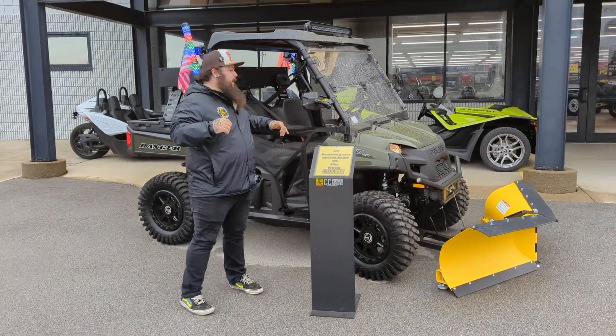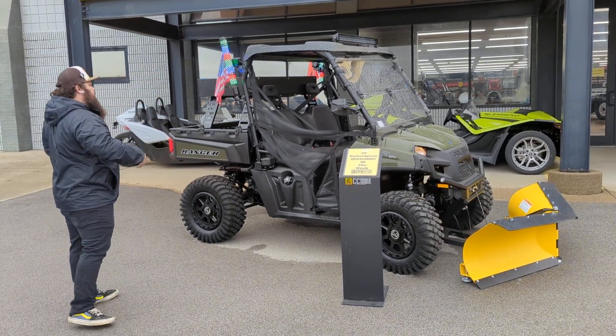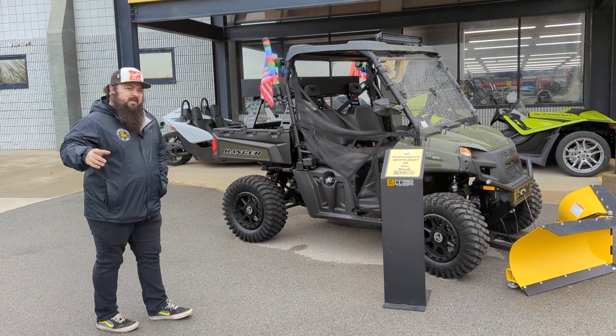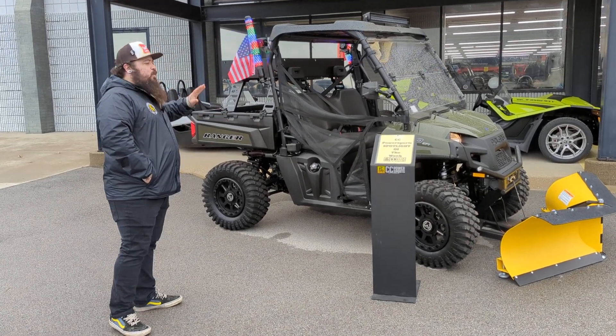Hey guys, Matt here. Going to go over another CC Power Sports Spotlight of the Week. This guy is fully kitted out — it's a Ranger 570 full size. This guy's looking for that small, good workhorse of a machine, and we have this one fully kitted.